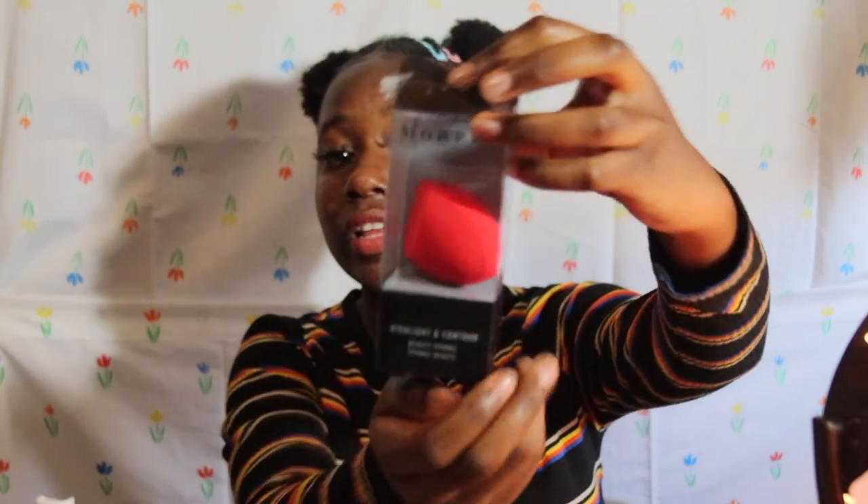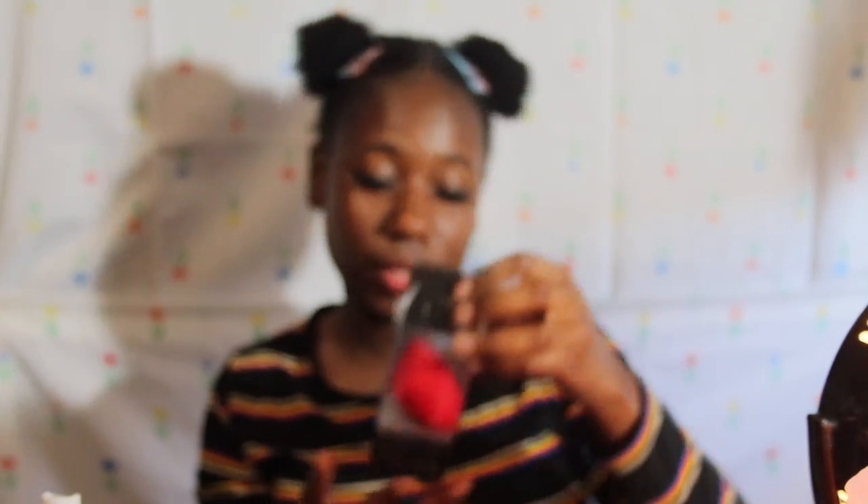I also got the Morphe sponge. Everybody and their grandma loves this sponge so I wanted to give it a try. I opened the package and felt it — it feels a little hard. It cost $8, which is higher than my beloved Real Techniques sponge.